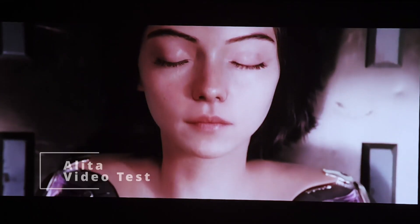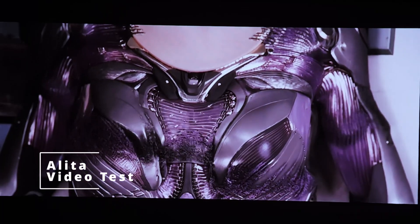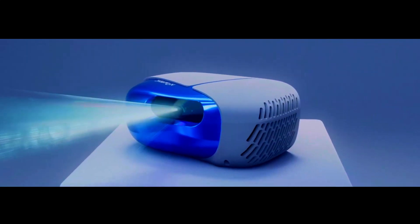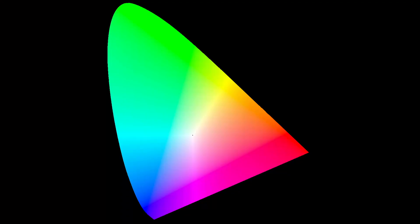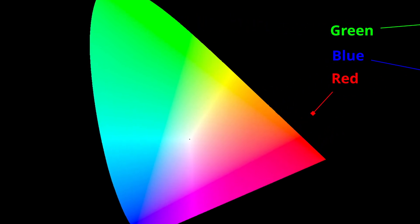So what does that mean for you? That means that out of any television, projector, or anything you can buy, this actually offers the most amount of colors you could possibly get today, and that is very special. They're able to do that because they use what we call a triple laser projection system. Inside this projector, there are actually three lasers — a red laser, a green laser, and a blue laser — which get combined to recreate all the colors on the spectrum, just like we showed you on the graph.